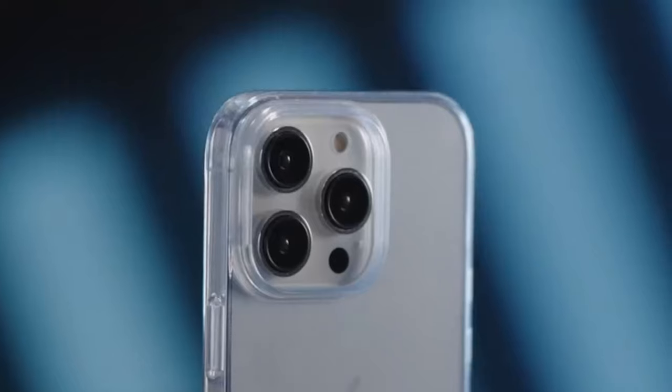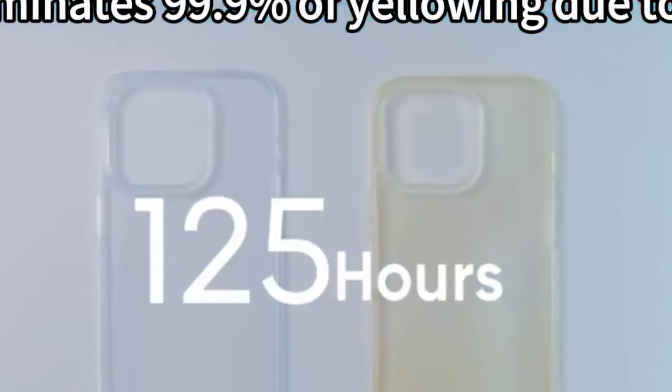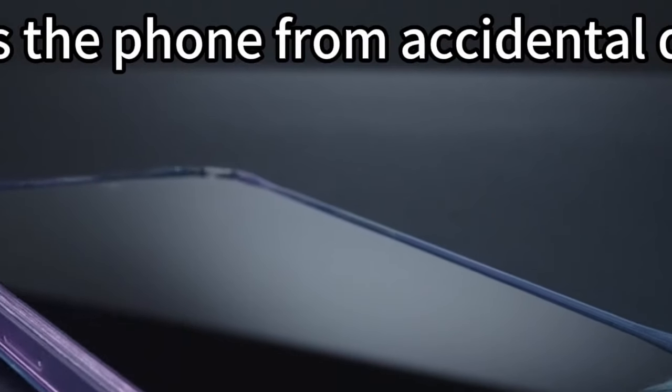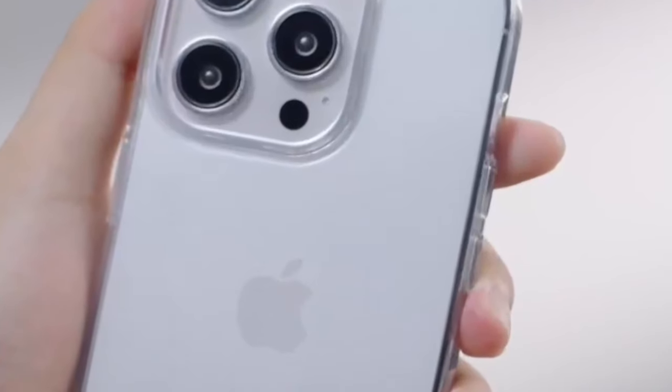The slim, elegant profile at just 0.03 inches thick fits like a second skin, while its micro-dot design ensures no air bubbles sneak in. Plus, the vacuum-plated anti-fingerprint material means no more smudges, keeping that pristine look intact.